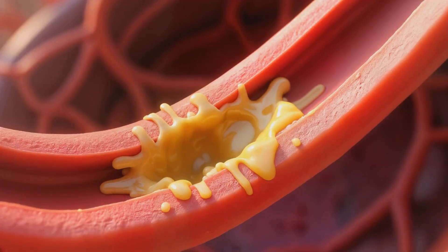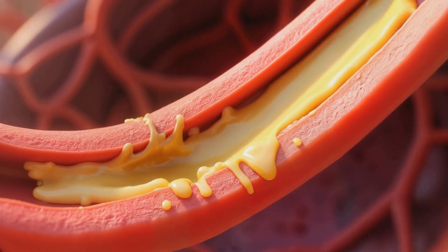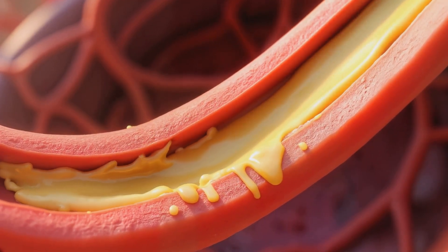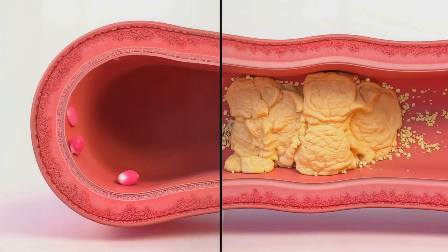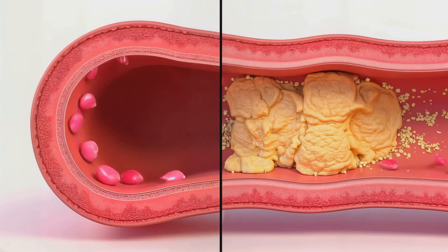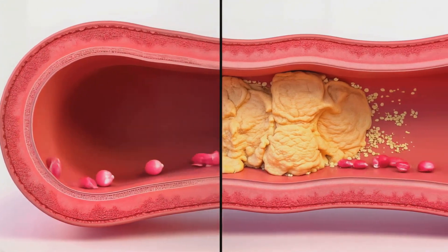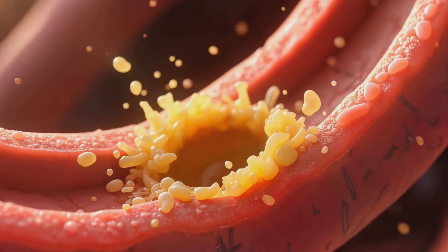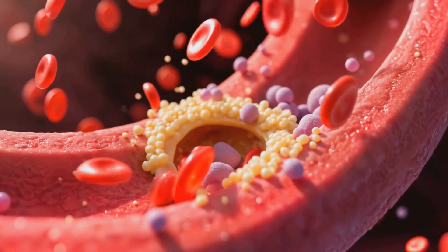The heart muscle. Over time, plaque can accumulate inside these arteries, a process called atherosclerosis. This plaque consists of cholesterol, fat, and other substances. As plaque grows, it narrows the artery, impeding blood flow. The narrower the artery becomes, the higher the risk of a complete blockage. The critical moment occurs when plaque suddenly ruptures.